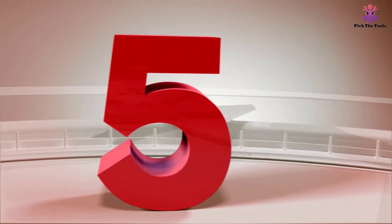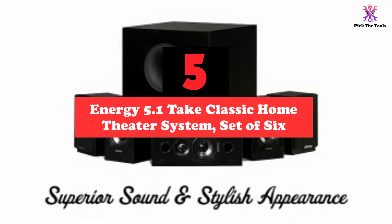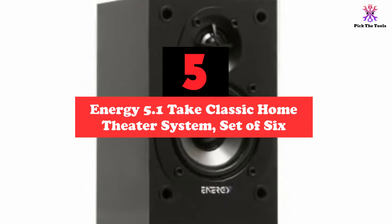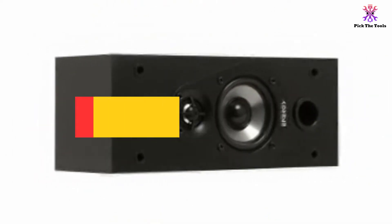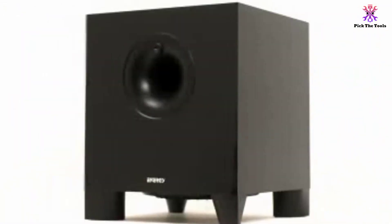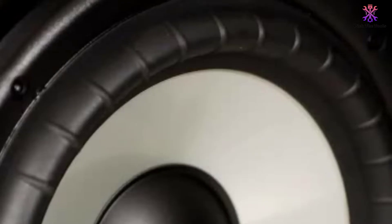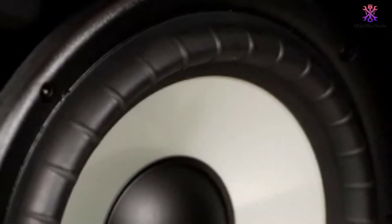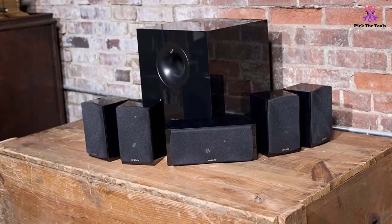Starting at number 5, we have the Energy 5.1 Take Classic Home Theater System set of 6. This home theater system from Energy is priced well under $500, making it a great value and one of the best starter audio systems to add to your living room for the theater experience. The speaker system is a 5.1 system and channels 200 watts through the five surround speakers, as well as an additional 200 watts through the subwoofer.